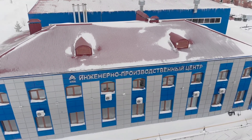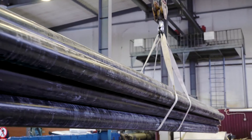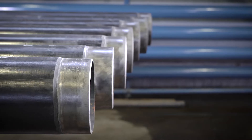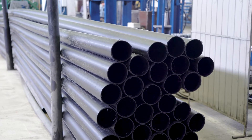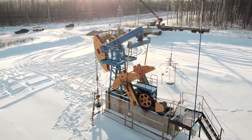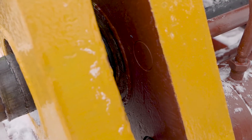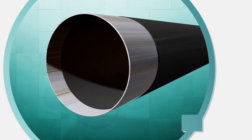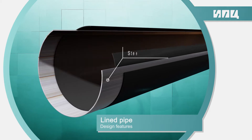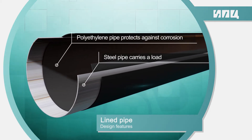Engineering Manufacturing Center, or IPC, proposes to increase the lifetime of pipelines in aggressive environments to solve environmental problems. Steel tubes lined with polyethylene are effectively used in the arrangement of oil fields and construction of refinery technical pipelines. Steel tubes lined with plastic tubes are a multi-layer structure consisting of a steel tube and an internal plastic tube. A steel tube carries the load, and a polyethylene tube protects against aggressive environments.